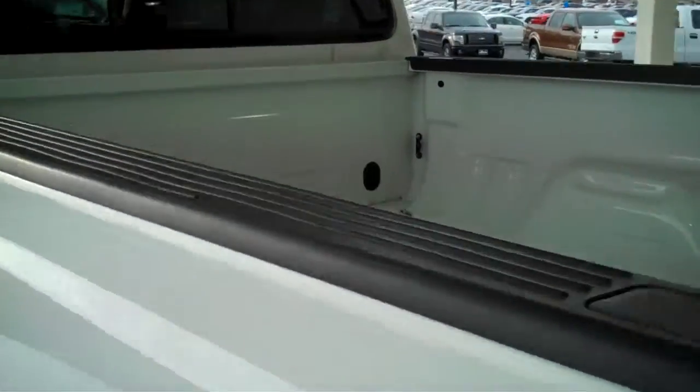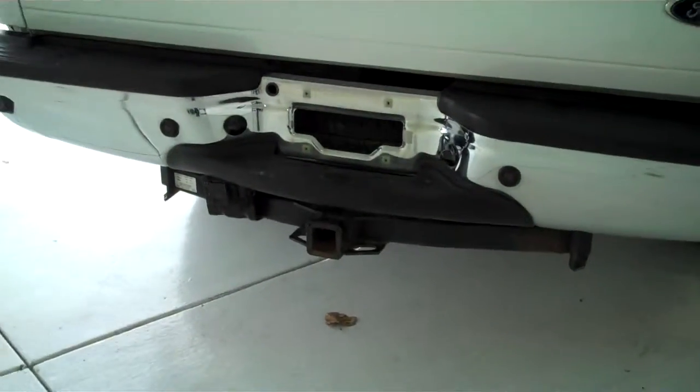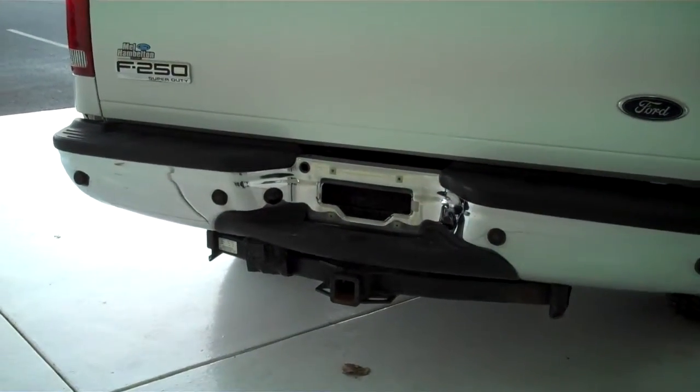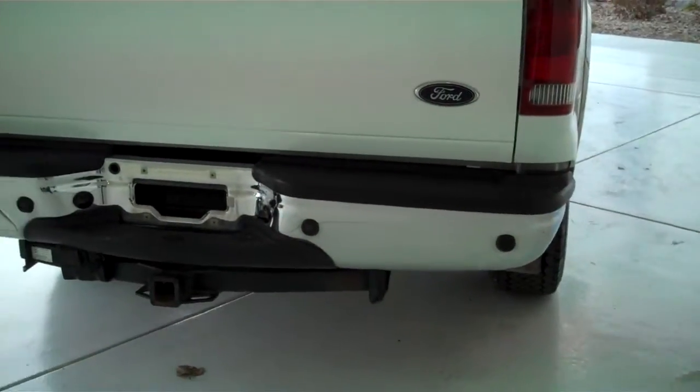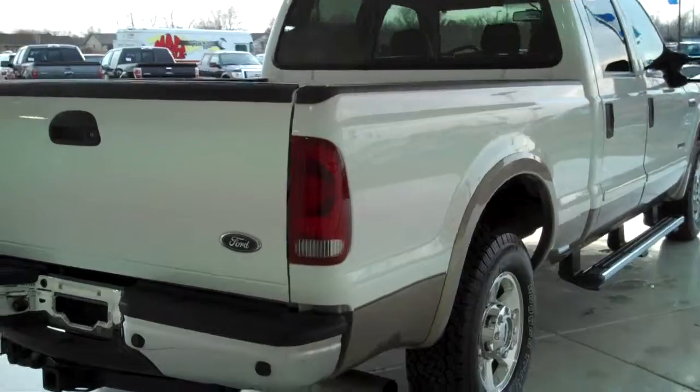Bedside covers and tailgate lip cover. Class 3 tow hitch on the back with trailer light accessory hookups already installed. Backup sensors to assist you in backing up — a very nice and practical feature to have.